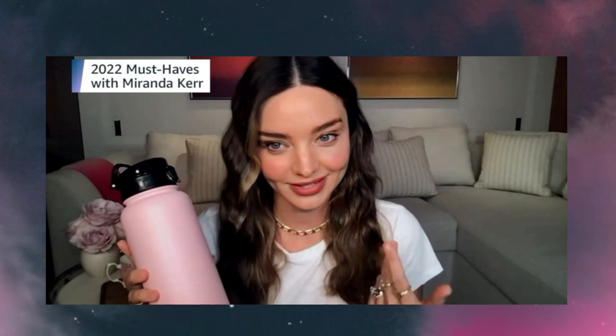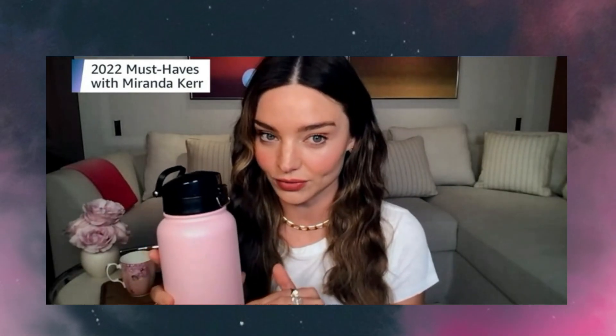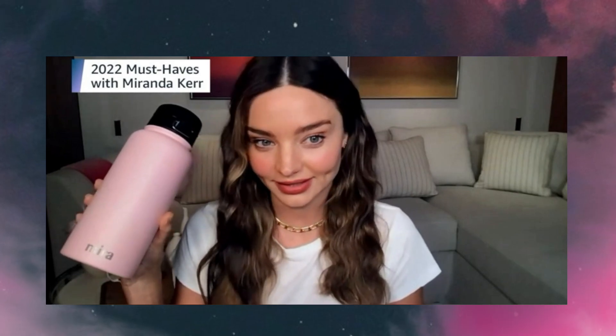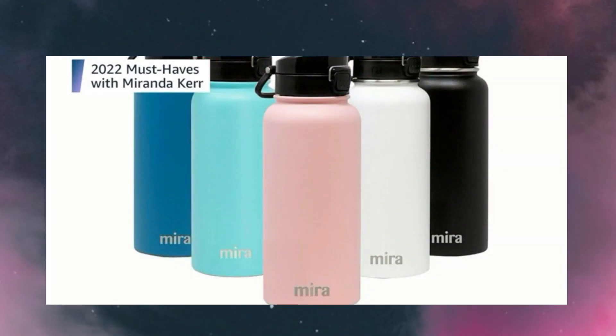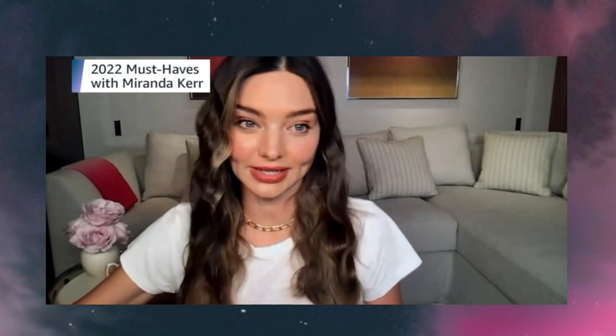Speaking of water, I love this Mira water bottle. I normally have it filled with lemon water or celery juice or a smoothie, which I drink daily. It's stainless steel — it keeps liquids cold for 24 hours and hot for 12 hours. It comes in so many different colors and I keep it with me all day to make sure that I stay hydrated.